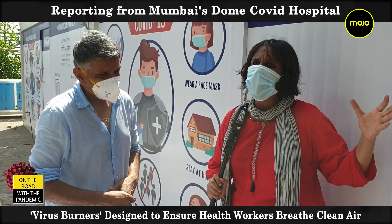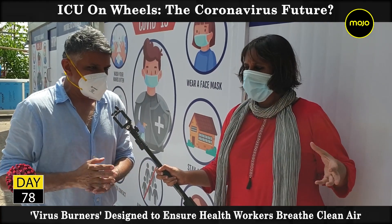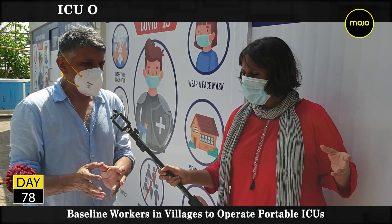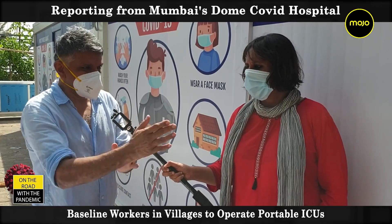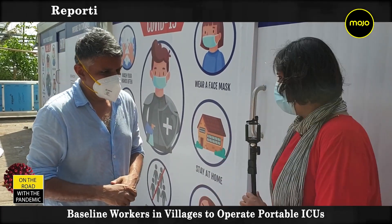So this would actually move on wheels at the back of a truck? Yes. So if the focus were to shift from Mumbai to the interior of Maharashtra, we can just move this and have an ICU ready within two days there. Give us a sense of what's going on inside.